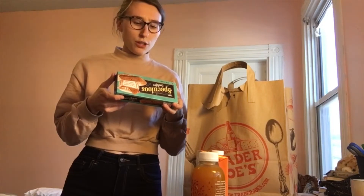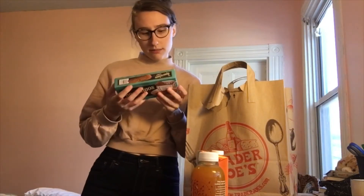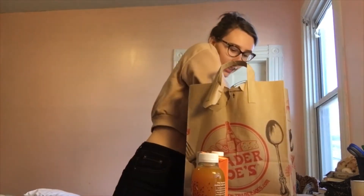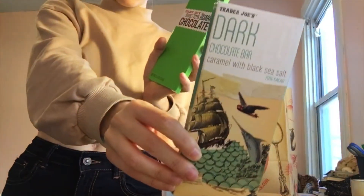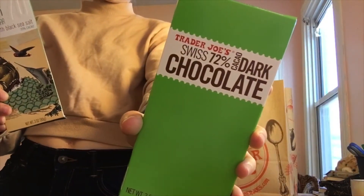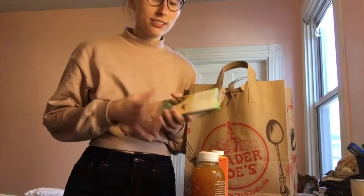These are thin crispy cinnamon cookies — enjoy with a cup of coffee, glass of milk, or crumbled on top of ice cream. I think you need ideas of how to eat them! And I have a soft spot for chocolate, so I got some 70% dark chocolate with caramel black salt and a 72% bar as well — two bars of dark chocolate. I never eat anything less than 70% dark chocolate, so I'm going to enjoy a lot of these.